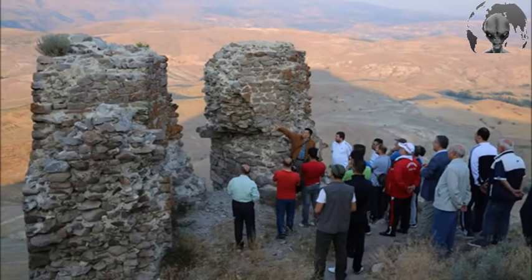AC said the excavations at Gaval Castle would take a break at the end of the month and will resume in May 2017.